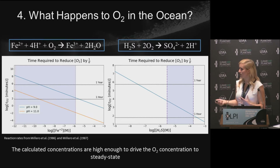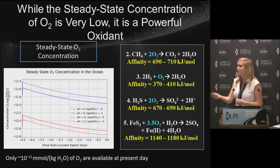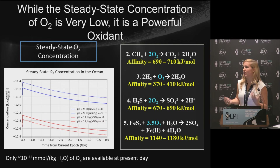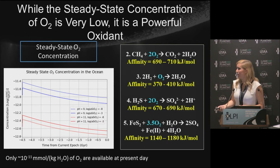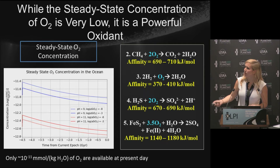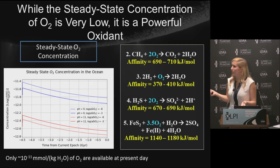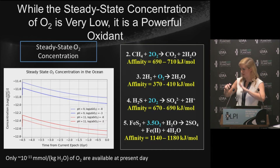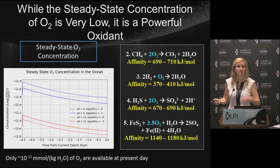This tells us that O2, as soon as it gets into the ocean, reacts with these reductants and drives the O2 concentration to steady state — where production rate equals destruction rate. The steady-state O2 concentration at pH 9 and pH 11 is very low, between about 10^-11 and 10^-12 millimoles per kilogram of water. However, if we calculate the chemical affinity for these O2-consuming reactions, they're still very high — much higher than the 50–150 kJ/mol for methanogenesis. Even though O2 concentration is low, it's a very powerful oxidant — at the top of the oxidant food chain — the one microbes would use first if it's available.